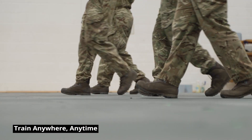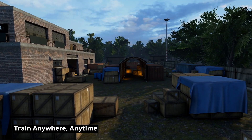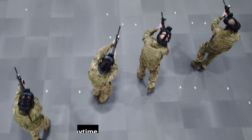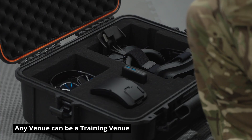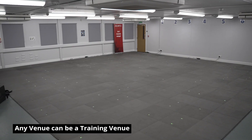AVERT's free roam tracking system gives zero calibration, millimetre precision and warehouse scale tracking. Any venue can be a training venue with this portable solution that can be scaled to any size.